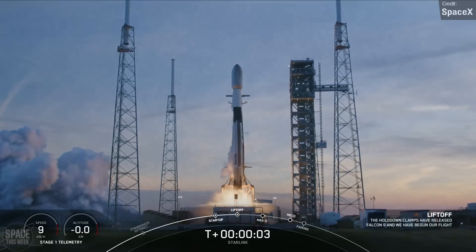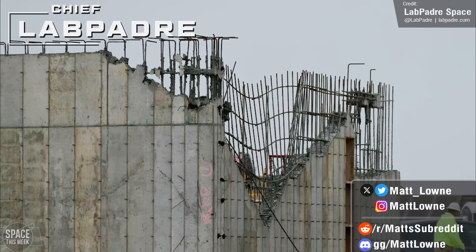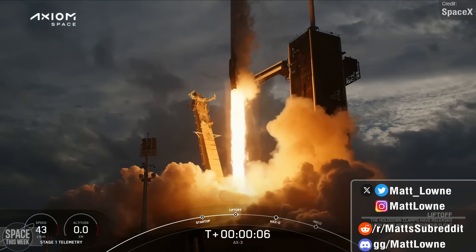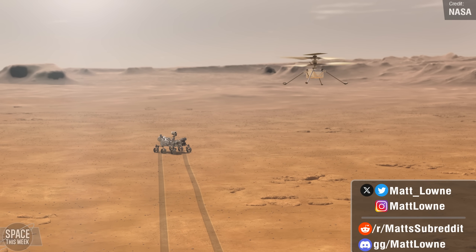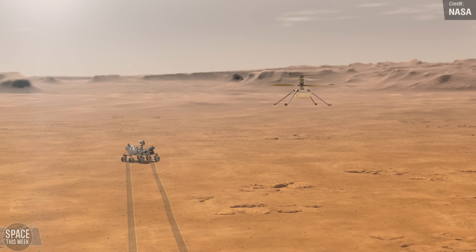Welcome back to another round of Space News. SpaceX faced unexpected hurdles after a new building at Starbase structurally fails. The third private crewed mission to the International Space Station arrived successfully. Japan became the fifth country to successfully land on the moon, albeit with a catch. The Ingenuity helicopter may be in big trouble, and much more. Let's kick things off.